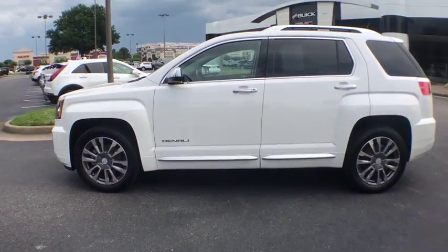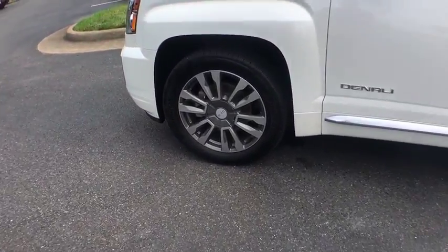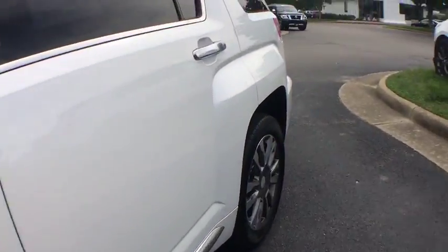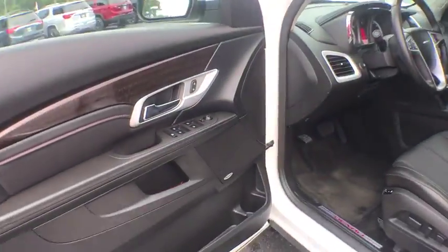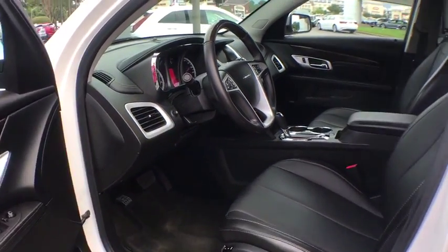Four-wheel disc brakes, universal garage door opener, heated front driver and passenger seat, electronic stability control, rear window defroster, heated front seat, compass, power windows, security system, trip computer, remote keyless entry, and Sirius satellite radio.